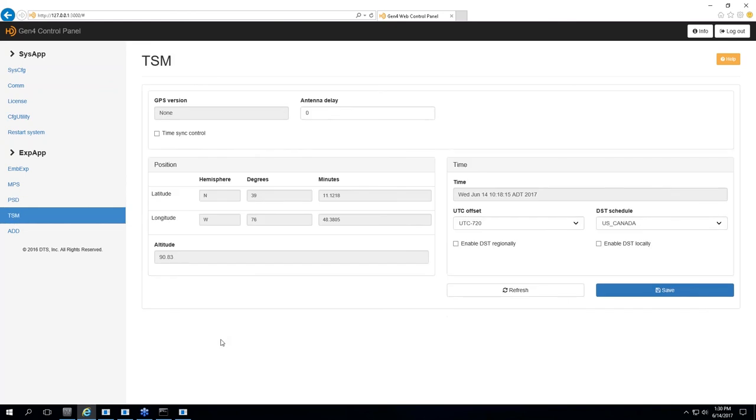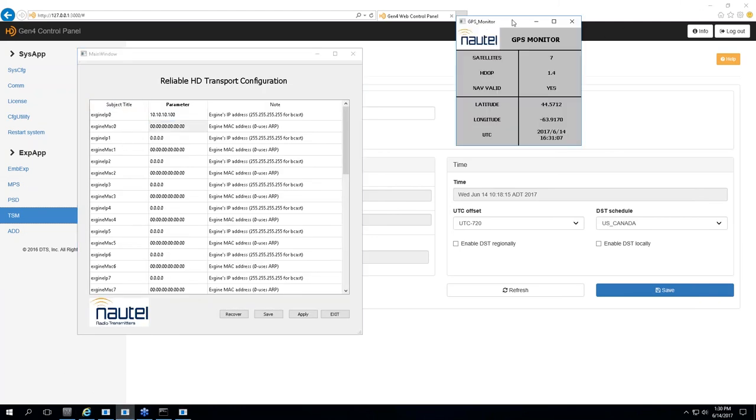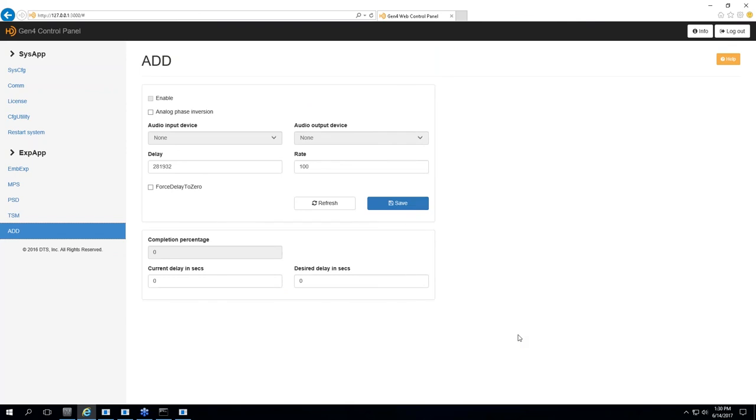For time synchronization, there's a separate GUI utility — you use the GPS system display instead for all that information. The ADD, or Analog Diversity Delay, is where you set the delay on the analog audio and select the audio device. The delay is programmed in 44.1 kHz samples — right now it's set to 281,000 samples. There's also a ramp rate: when the system starts up, it begins with zero or very low latency delay and slowly builds up. A setting of 100 takes around 15 minutes to build up an 8.5-second delay. You can adjust how fast or slow you want that ramp, which is useful for going back into a live broadcast for a sporting event.